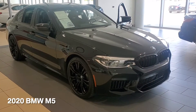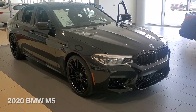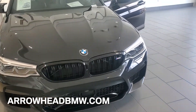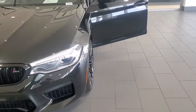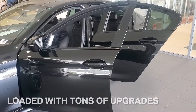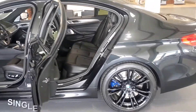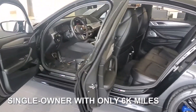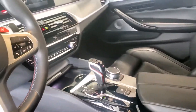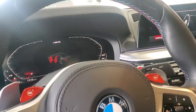Here is our Trade-in Tuesday — our 2020 M5, loaded. Love the black-on-black. It's got the upgraded wheels, upgraded suspension, upgraded sound system. Clean — the customer is a frequent customer of ours who buys and trades in his cars every year. This is a one-car owner, clean condition. Very hard to find pre-owned new body style M5s, super low miles at the 6,000 mark.